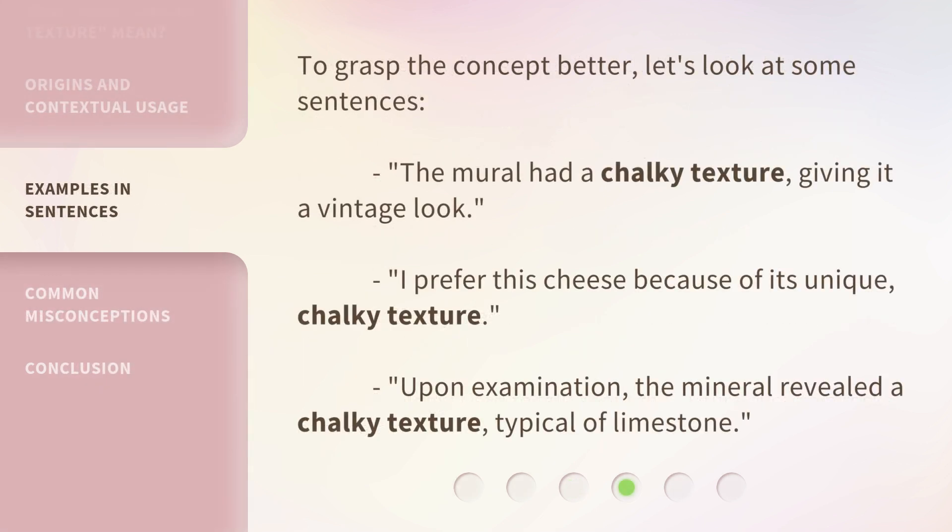To grasp the concept better, let's look at some sentences. The mural had a chalky texture, giving it a vintage look. I prefer this cheese because of its unique, chalky texture. Upon examination, the mineral revealed a chalky texture, typical of limestone.